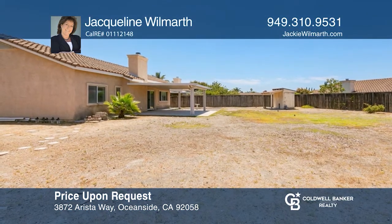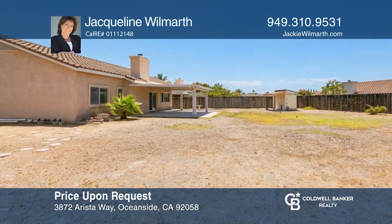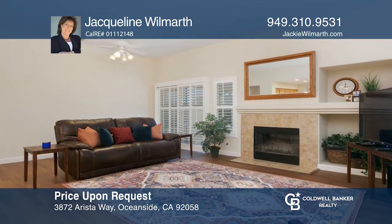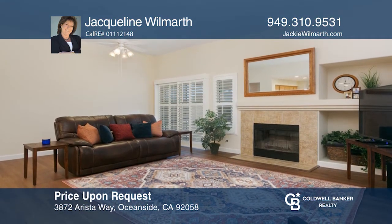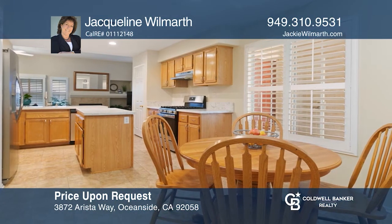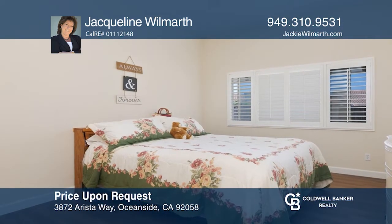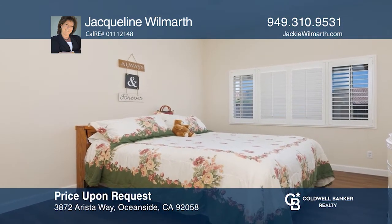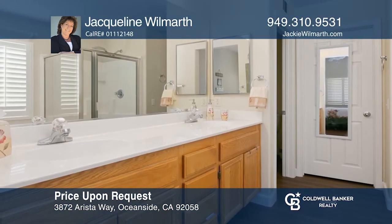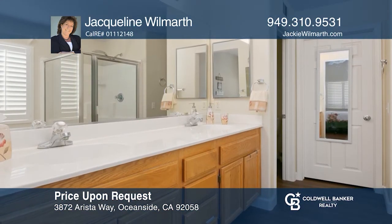Welcome to this beach-close, move-in-ready home. Peacefully nestled at the end of a cul-de-sac on a huge lot, this newly updated four-bedroom, two-bath home offers over 1,680 square feet of living space. The bedrooms are private, including a master en-suite with a walk-in closet and three additional good-sized bedrooms. Contact Jacqueline Wilmarth today to learn more.